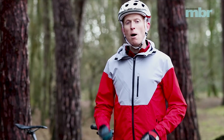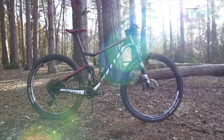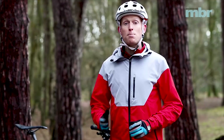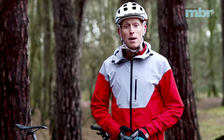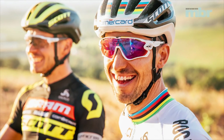And finally, Scott's Spark RC 900 Team — probably the most successful race bike of the moment underneath world champion Nino Schurter. The Spark RC was the bike Scott developed to get Nino to ride 29er wheels in order to win gold at the Rio Olympics.